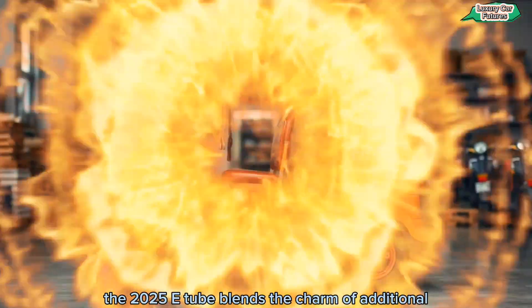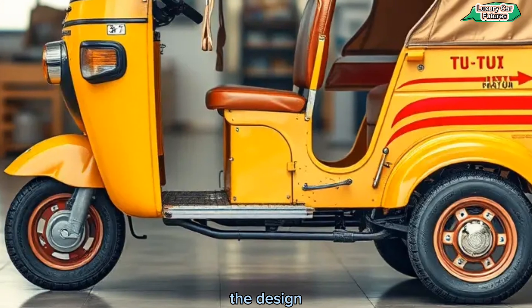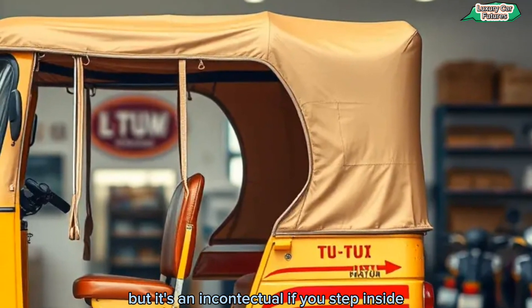The 2025 eTuck blends the charm of traditional tuk-tuks with a futuristic design. Notice the aerodynamic curves, LED headlights, and vibrant color options. It's an instant head-turner.